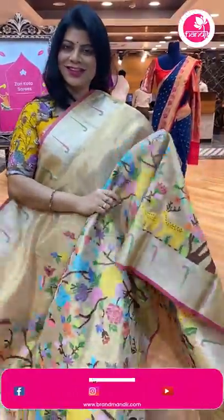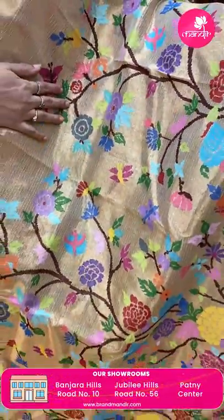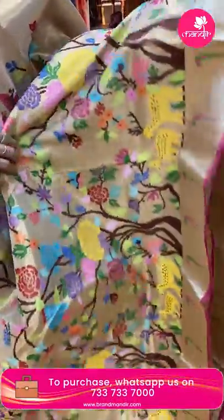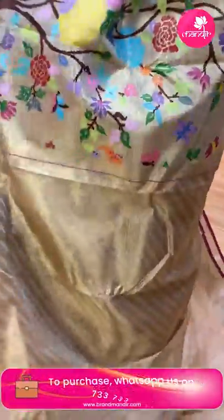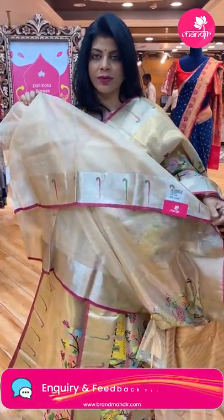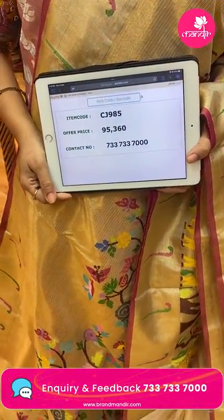Stunning golden colour pure zari kota — heavy golden tissue saree, very exclusive. Meenakari stems with florals, butterflies, leaves, and deers. Muniya border — kadi with muniyas, edge contrast. Pallu — cross kadi pallu. Blouse — running blouse, self with border. Saree price: 95,360. CJ985 is the code.